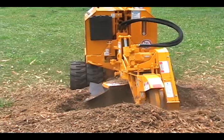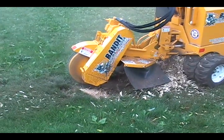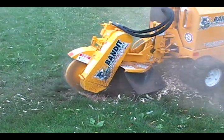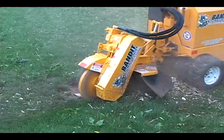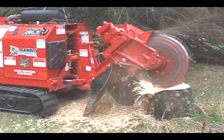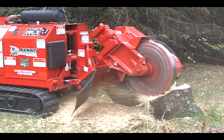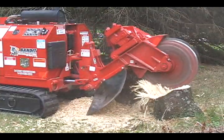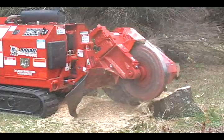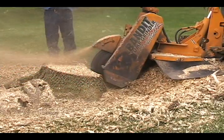Most of our self-propelled stump grinders feature a hydrostatic drive system, eliminating the need to maintain a separate drive belt to engage the cutter wheel. This system is far superior compared to competitive gearbox or jack-shaft driven cutter wheel systems. The hydrostatic system on our grinders rarely needs maintenance, and engaging the cutter wheel is done simply by hitting a button on the remote control.